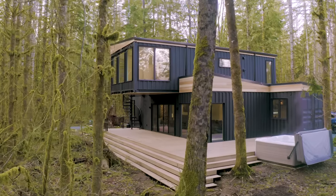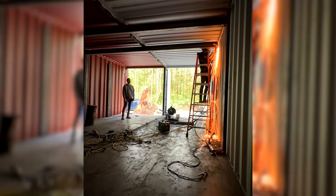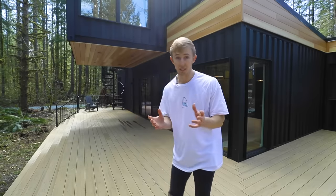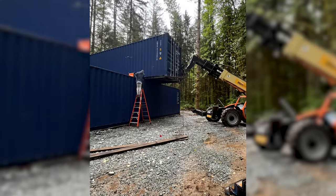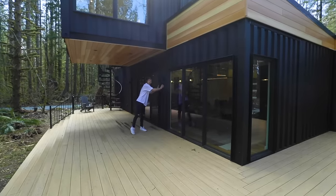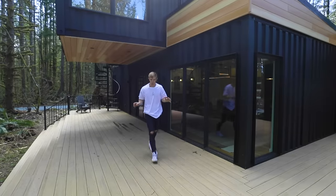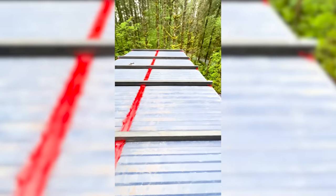When doing shipping container construction with large windows or unique stacking configurations, a lot of structural steel is needed to reinforce the boxes, since containers are natively intended to be stacked on four corners — not perpendicular like at the bin. There's four-by-four angle iron making up the windows, huge C-channel tucked inside the walls to support the large overhang, and various interior beams on the rooftop. All in, the structural steel package cost just over $20,000.